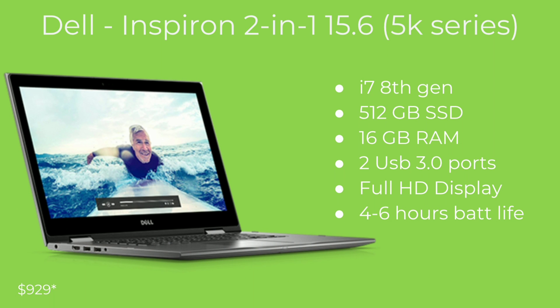The next laptop is the Dell Inspiron 2-in-1, the 5000 series. This is i7 8th gen, so it has a bit more CPU horsepower. It has 512 gigabytes of solid-state drive, which is great — I'm currently at 90 gigabytes left on a 256 GB drive with some Steam games and programming work, so double that is awesome. This comes with 16 gigabytes of RAM already built in.